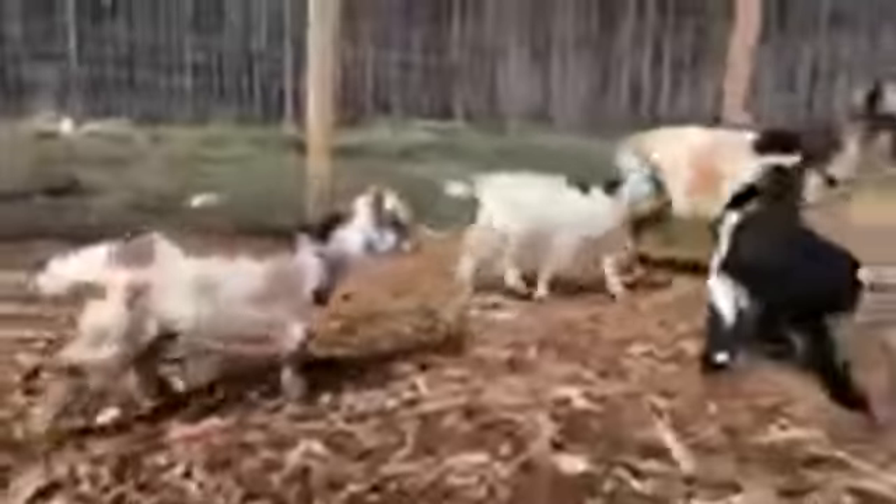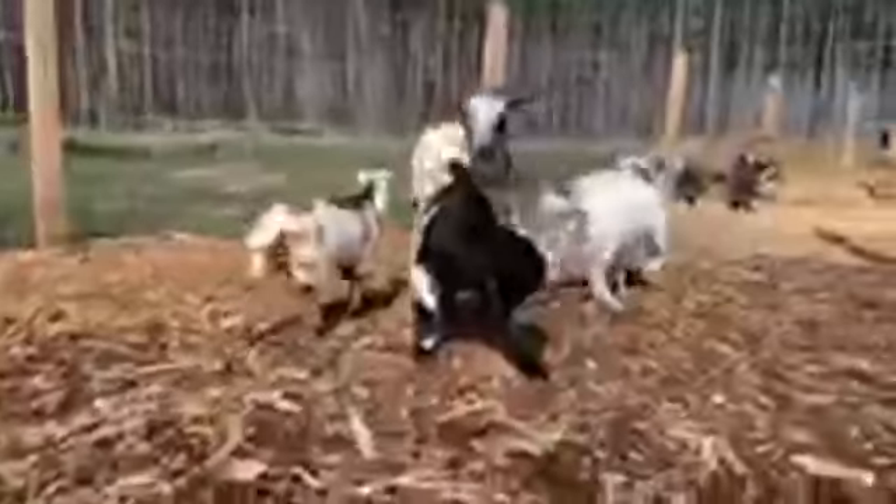And the baby goats — hey guys, how are y'all doing? Want to come say hi? These baby goats are out here right now, but they will be putting the goats up tonight.